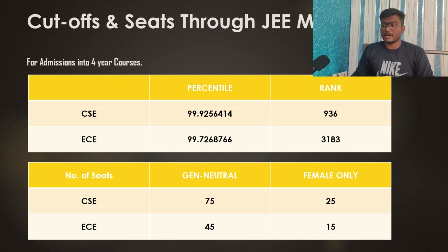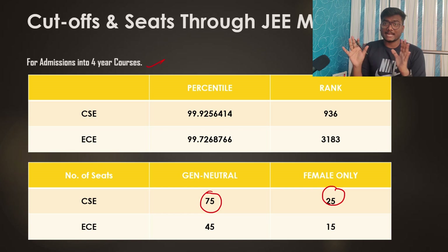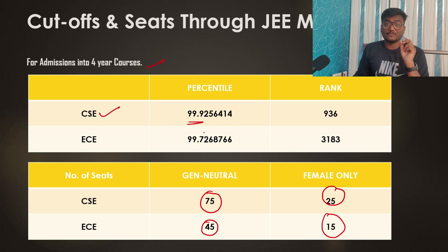For JEE Mains admissions cutoffs in four-year courses: the seat matrix has 75 gender-neutral seats and 25 female-only seats for CSE, and 45 gender-neutral and 15 female-only seats for ECE. There are no OBC, General, or EWS category reservations. To get into CSE you need at least 99.9256 percentile, and for ECE you need at least 99.72 percentile. My friend also discussed this in detail in the podcast video linked in the description.